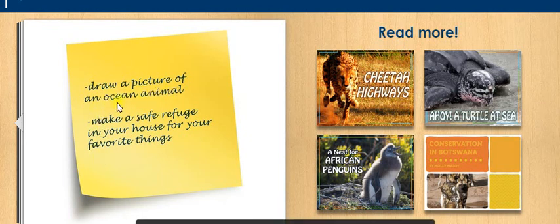Draw a picture of an ocean animal. Make a safe refuge in your house for your favorite things.